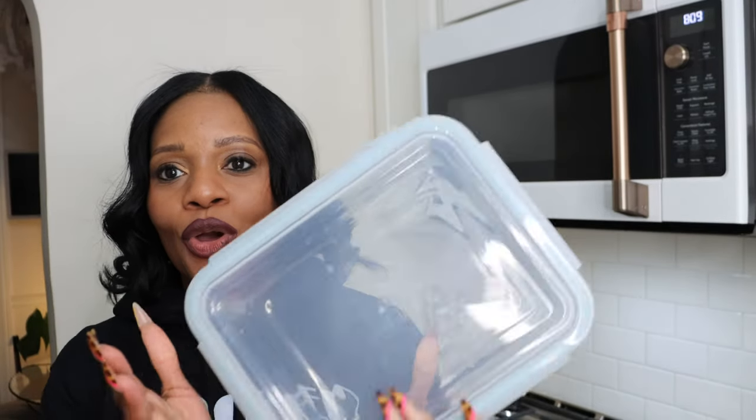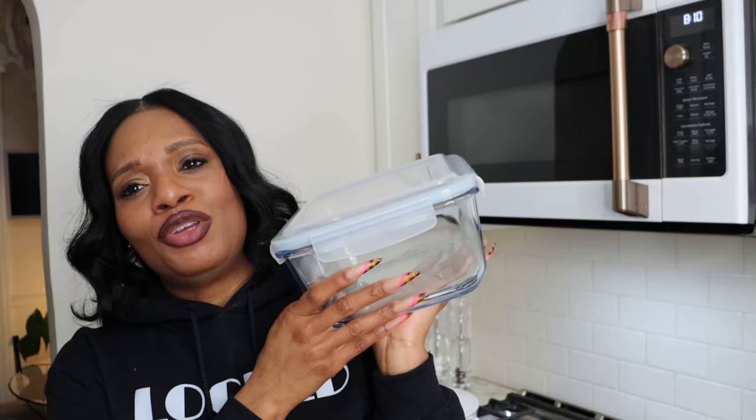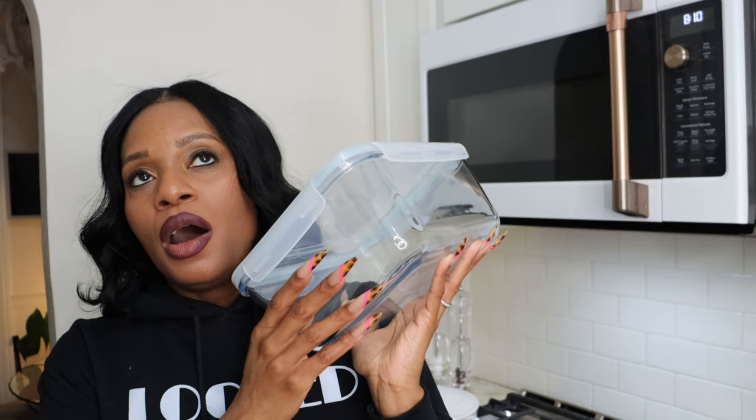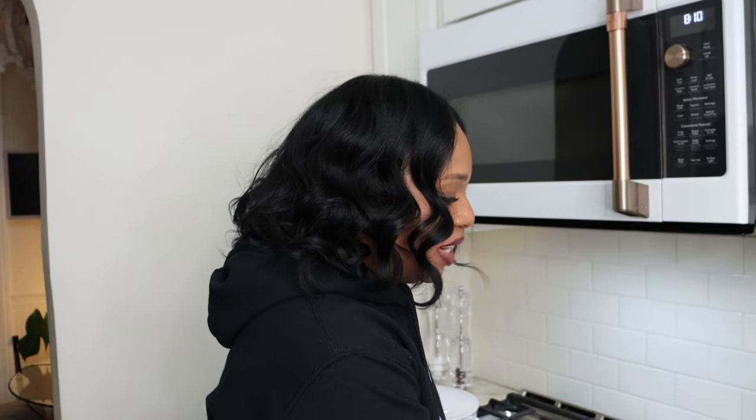These are glass containers. I store my food, leftovers, salads, and things in glass containers. I probably have about 20 of these in different sizes. I love how it makes the refrigerator look aesthetically pleasing and how it keeps things fresher longer than aluminum foil or little baggies. You can see things clearly and you're more likely to go back and eat something if it's in an appealing container. We love glass here.